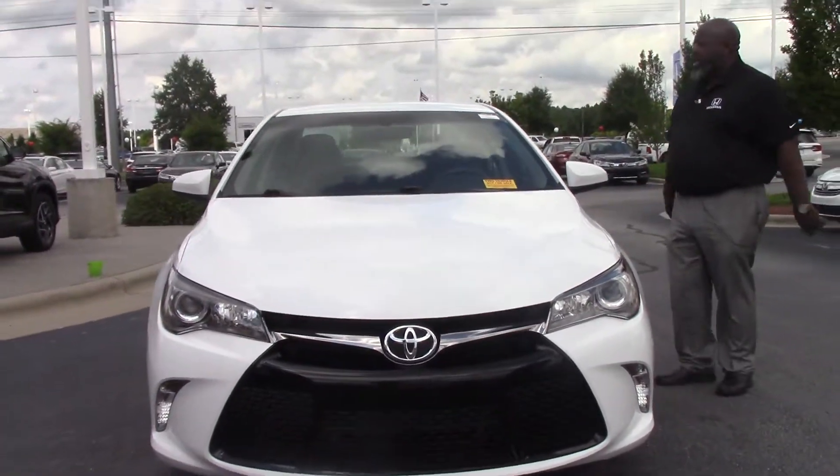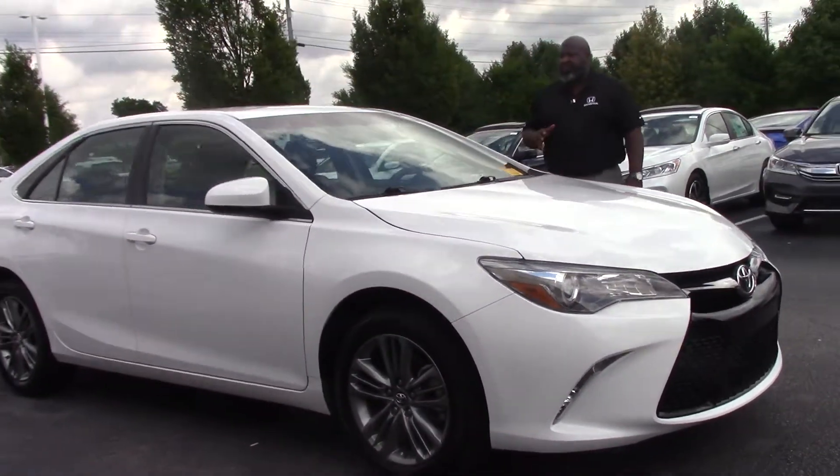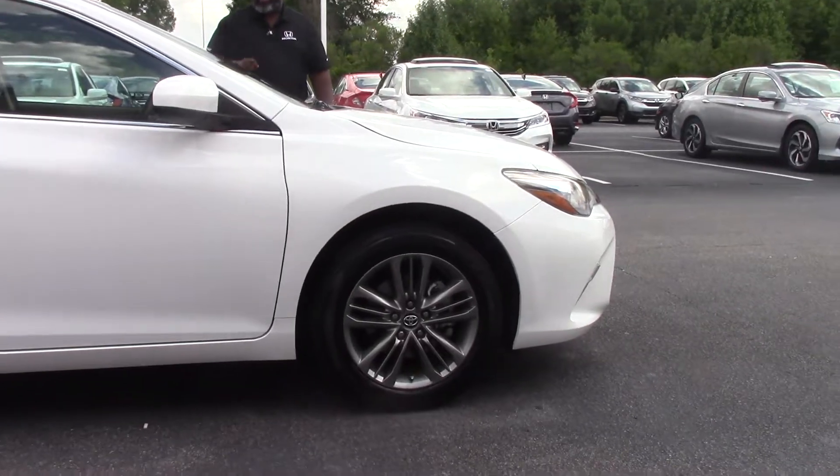One of the nice vehicles that we have is this 2016 Toyota Camry. The stock number, if you want to remember it, is HP 9718. You can go to our website, hubertvesterhonda.com, and check this number out — HP 9718.